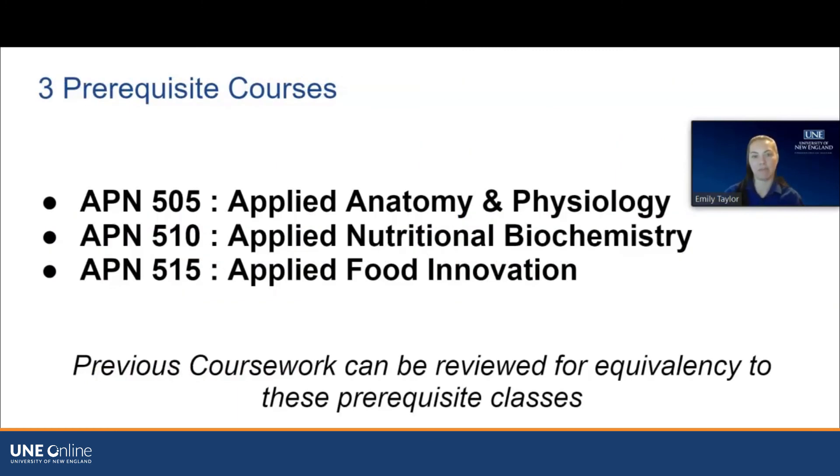The three prerequisite courses are APN 505 Applied Anatomy and Physiology, Applied Nutritional Biochemistry, and Applied Food Innovation. We offer all three of these prerequisites through UNE Online, but you're welcome to take them through another university or college. We would just want to review the course you're interested in before you pay for anything, to make sure it will transfer for you later.